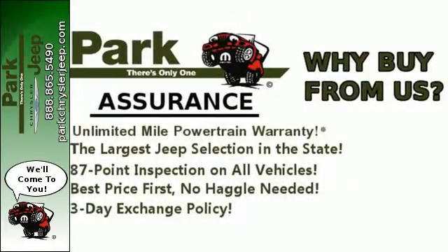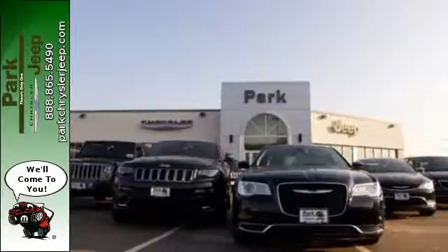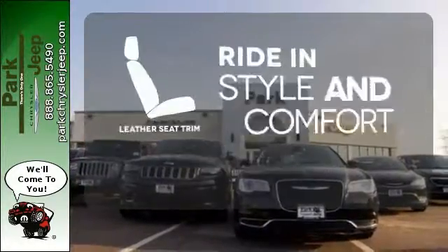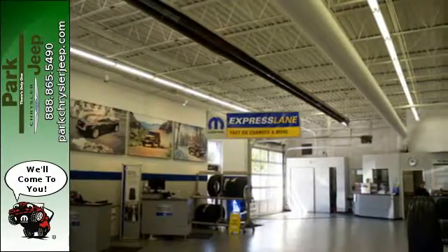Plus, it comes fortified with an arsenal of standard, active and passive safety and security features. Ride in style and comfort with leather seat trim. You can't go wrong with this outstanding Chrysler 300.